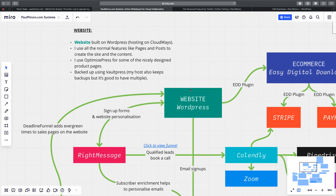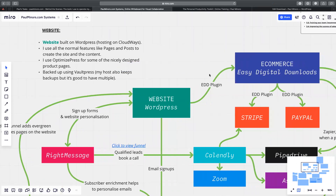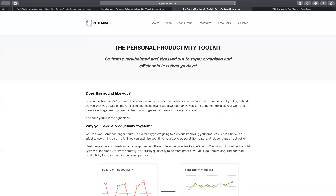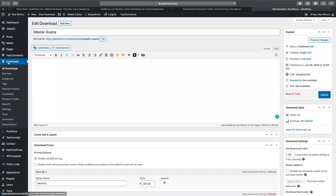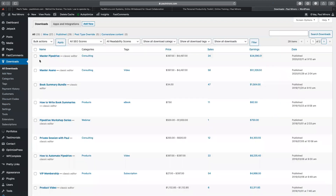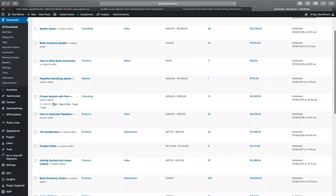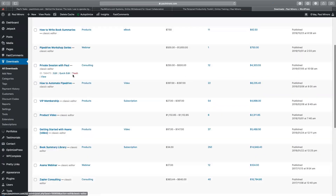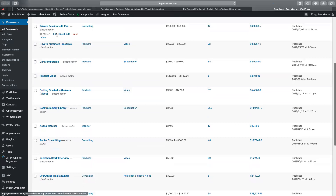So that's the first piece of the puzzle — my website, all set up using WordPress. Next I'll talk about my e-commerce system, which is all run through a plugin called Easy Digital Downloads. EDD gives me a Downloads tab in WordPress where I can set up all my downloads. A download is basically a product or a service. All of my courses and products — Master Pipedrive, Master Asana, book summaries, toolkits, consulting programs — are all set up as downloads in EDD.